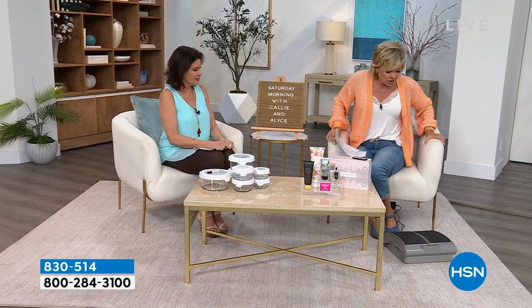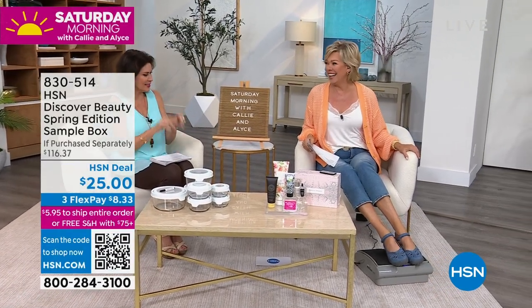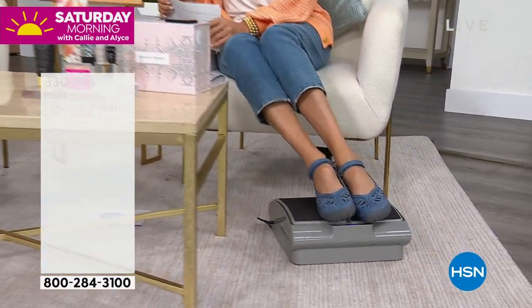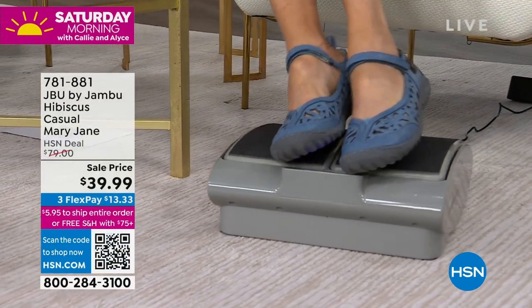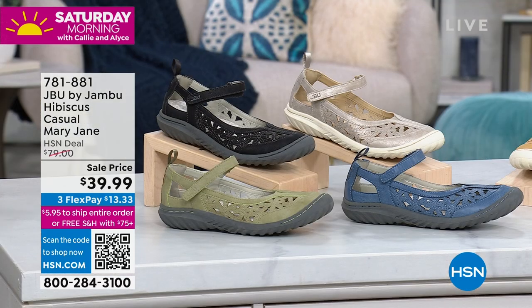I want to talk about these because they're so darn cute and so darn comfortable. I mean, she was kind of dancing down the hall, right? They're adorable. Well, they're Jambu — just be you. Boy, is this the cutest and one of the most popular styles we've ever done. I know that in one day alone, when it was more than this price, we sold over 18,000 in a day.